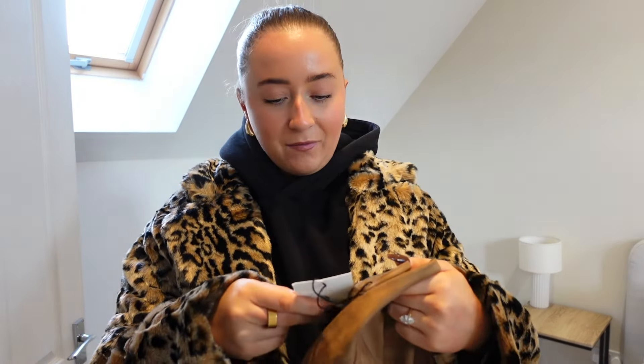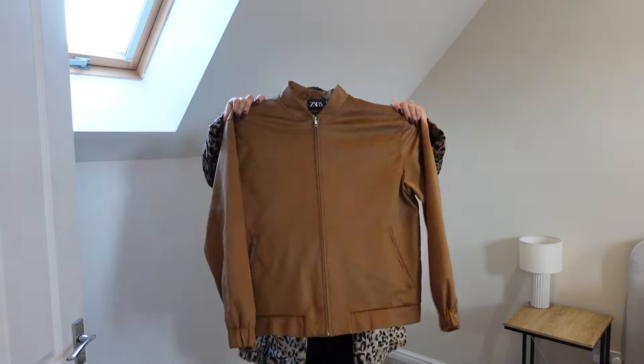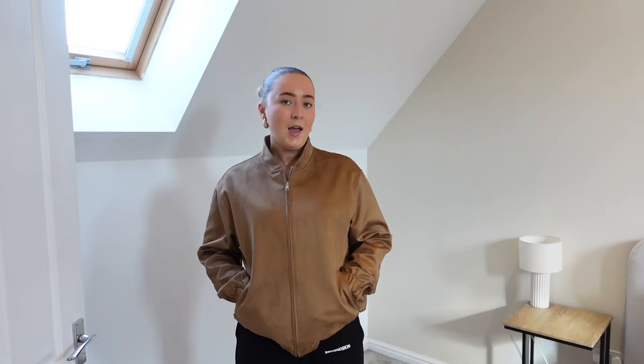The next and final jacket is this gorgeous suede jacket. If you've not jumped on the suede trend yet, I think I've found you the perfect one. This is a size large, it goes up to a double XL, and it was £49.99. The quality is heavy and gorgeous, the color is perfect, and it's a really nice style. It is slightly more fitted than I would have preferred — I think I would go up another size.